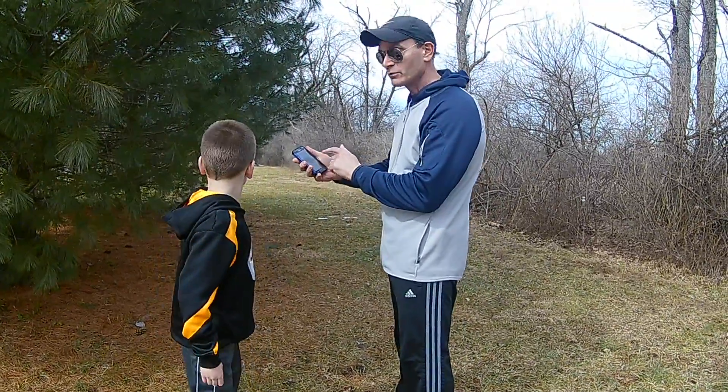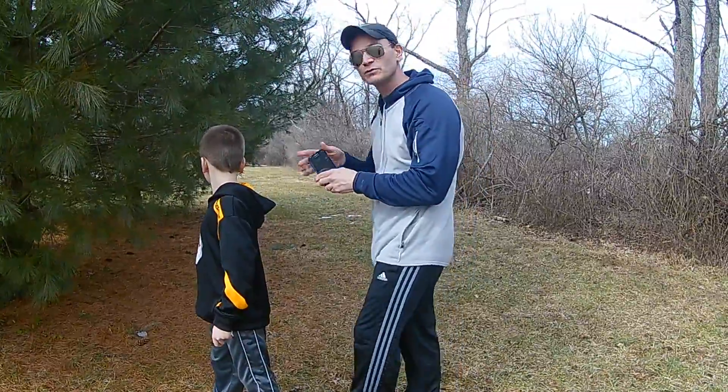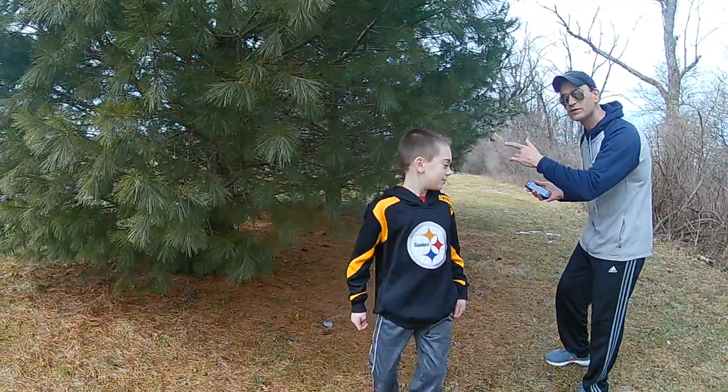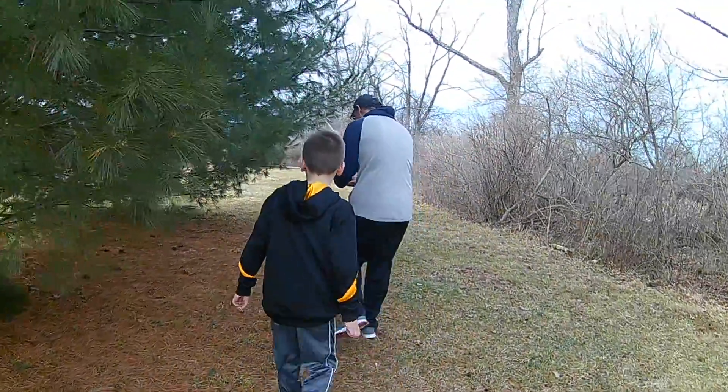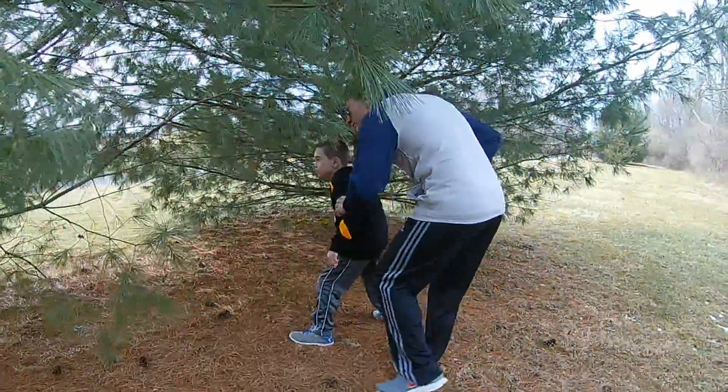Okay folks, we're right at ground zero of the geocache, and it's right in here in these trees. Follow us — we think we see it back here. Follow us back in here. Do you see it, Christopher?